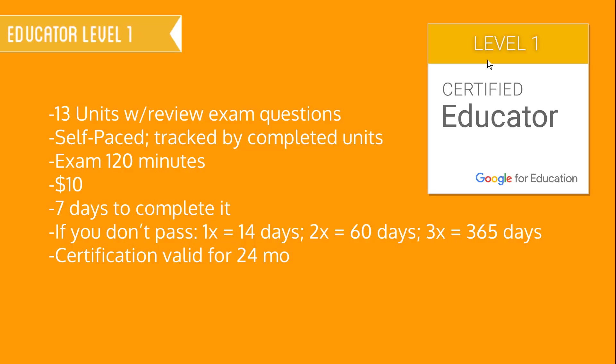The exam itself was 120 minutes and it only cost $10. Once I paid for it, I had seven days to complete it. If you don't pass the first time, you have to wait 14 days to try again. If you don't pass the second time, you have to wait 60 days. If you don't pass the third time, you have to wait 165 days. The certification is valid for 24 months.